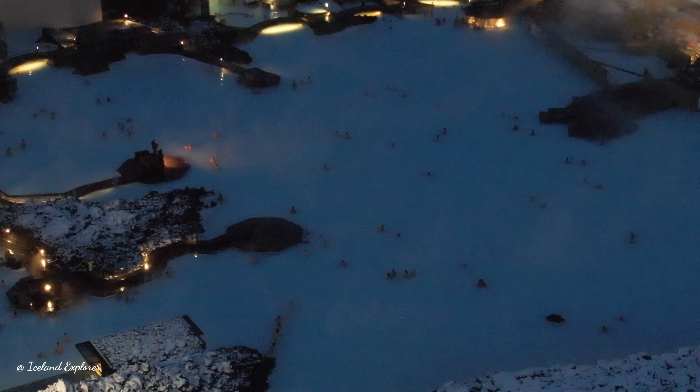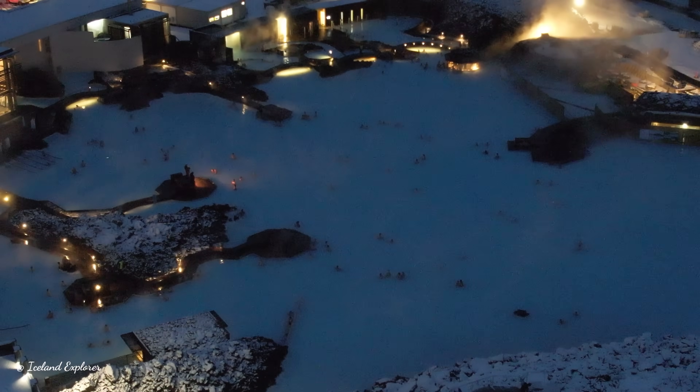There has been little or no seismic activity in the area of the eruption in recent weeks. Yesterday, however, there were several small earthquakes in the middle of the series of craters.